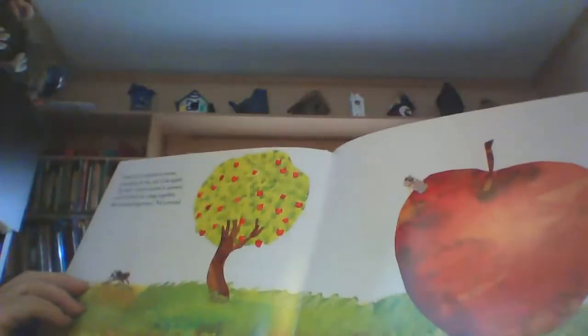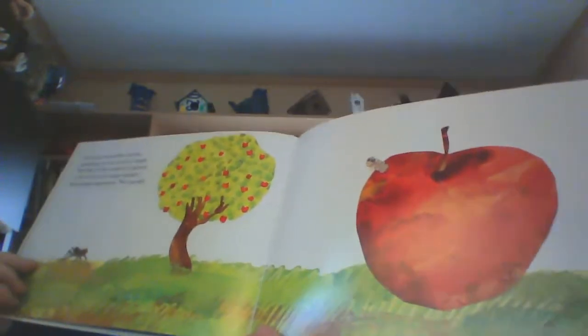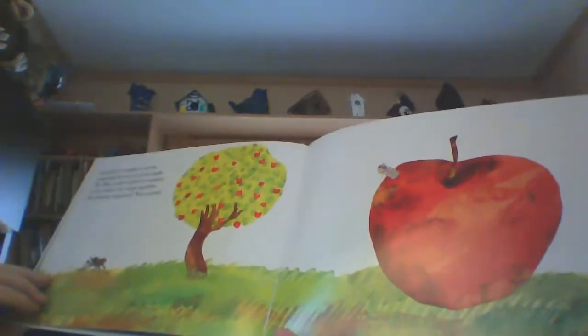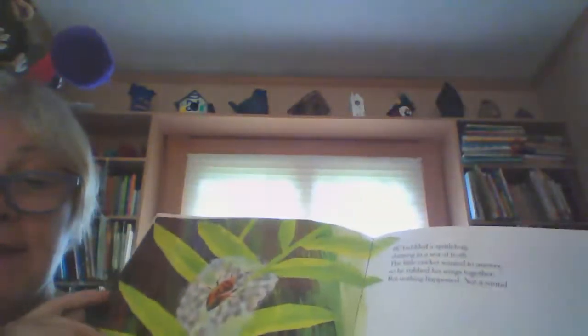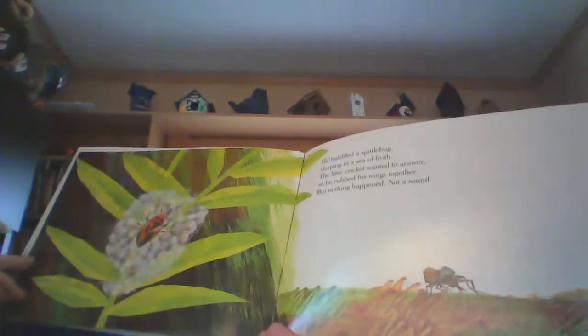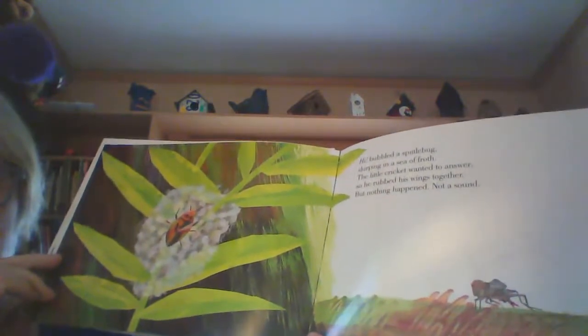What's he going to meet now? Good day, crunched a worm, munching its way out of an apple. The little cricket wanted to answer, so he rubbed his wings together. Here's a new bug — hey, bubbled a spittle bug, slurping in a sea of froth. The little cricket wanted to answer, so he rubbed his wings together. But nothing happened. Not a sound. They're all saying hi.